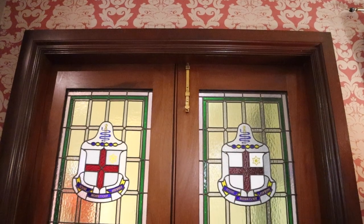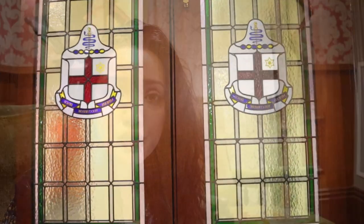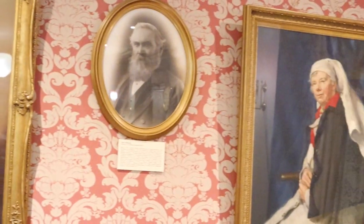The glass on the doors is interesting because it was actually salvaged from the original Royal Melbourne Hospital prior to its demolition in the 1980s. Some of the artwork and photographs displayed here are of people who had a profound effect on the functioning of the hospital.